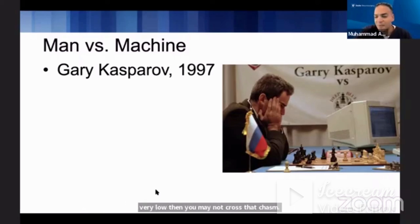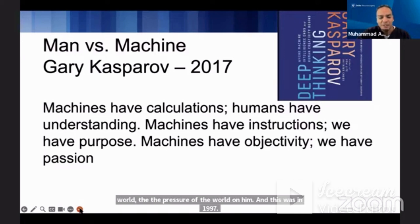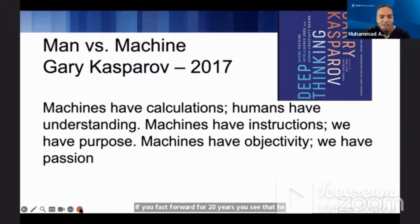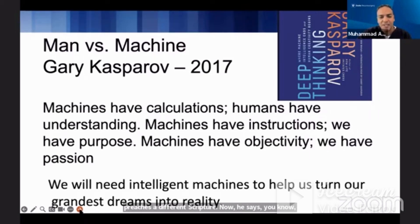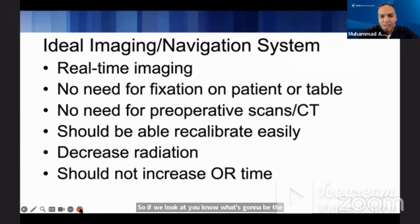Traditionally we start thinking about this as man versus machine. Some of the younger people may not know who Gary Kasparov is. He was playing against the Deep Blue IBM computer in 1997, and you can see the stress on his face. If you fast forward 20 years, he preaches a different scripture — he says machines have calculations, we have understanding. We should not look at robotics as an adversary but as something to help us achieve our goals.